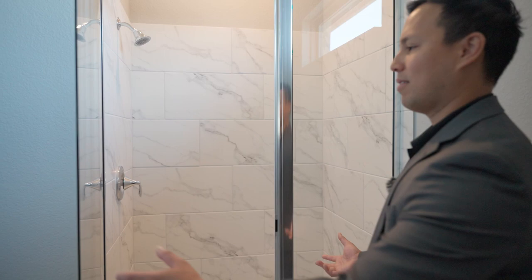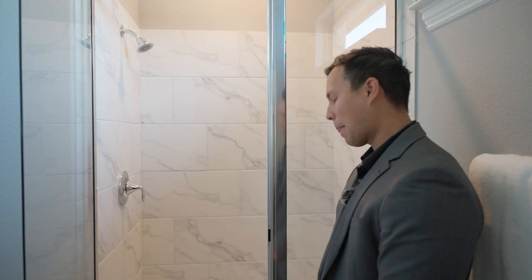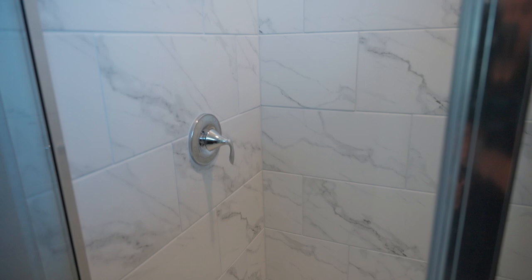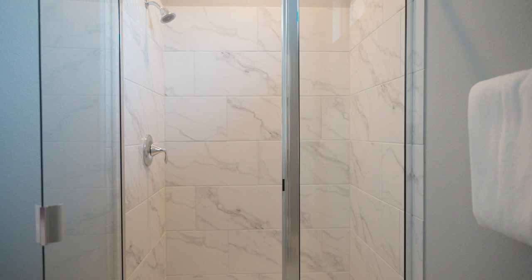My favorite part of this bathroom is the tiling — they broke up the large tile with hexagonal tile on the floor of the shower. That hexagonal tile on the floors is one of my favorite things we're seeing in showers these days; it really brings the space together. The tile on the walls is different from the tile on the shower floor, so it breaks it up nicely without being too much of that large tile.